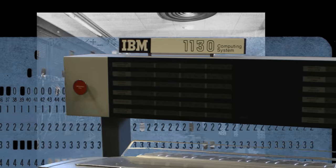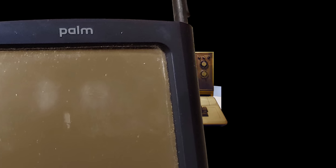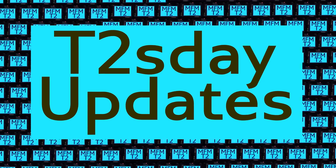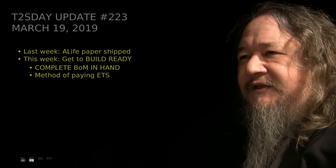Computers keep changing the world, but their power and safety is limited by their rigid design. The T2 Tile Project works for bigger and safer computing using living systems principles. Follow our progress here on T2's Day Updates. This is the 24th T2's Day Update. Let's get into it.